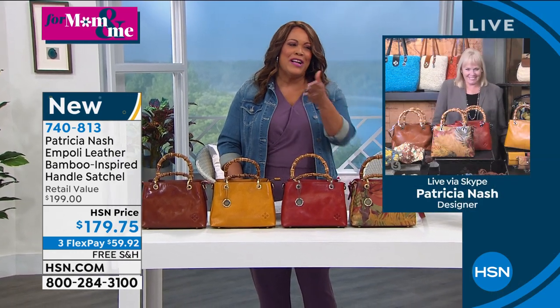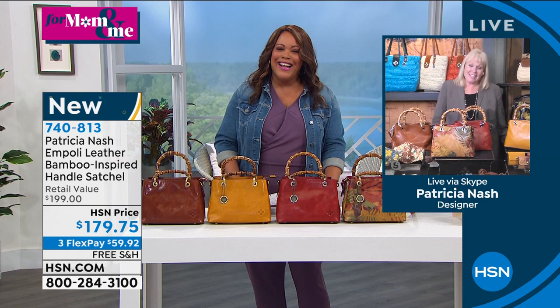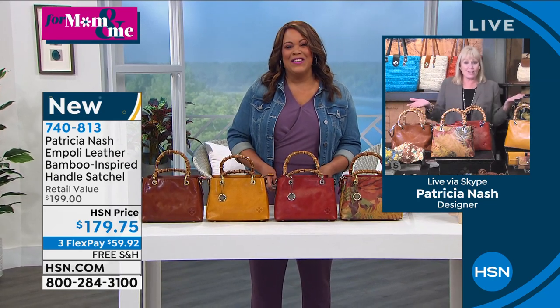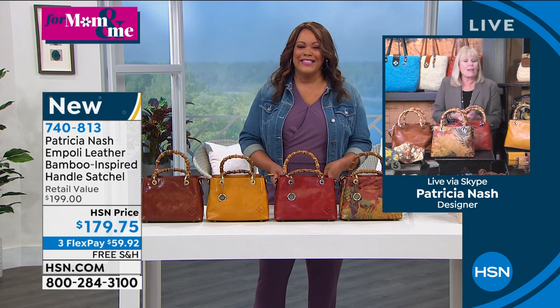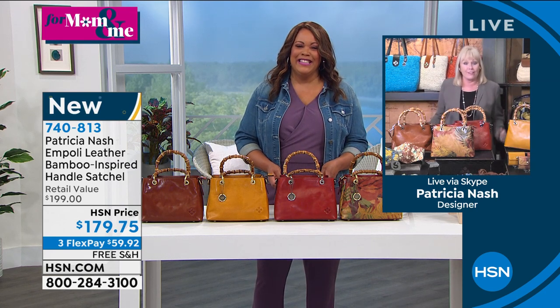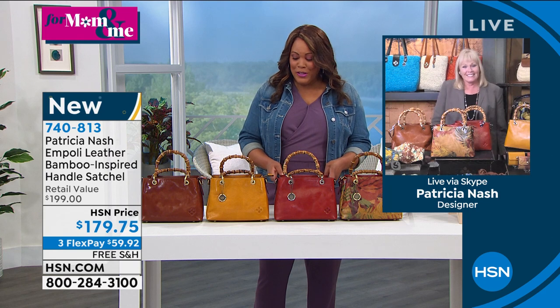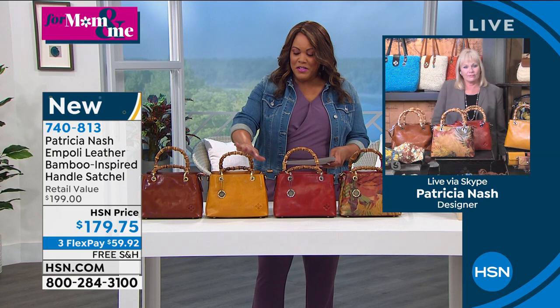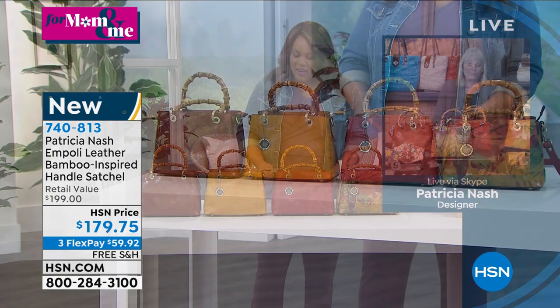Welcome Patricia Nash — she is a star at my household in Texas. My mom just adores you, I adore you. She loves all of your tote bags. How are you today? I'm good, thank you for that beautiful introduction and thank you everyone for watching. It's a mutual love affair.